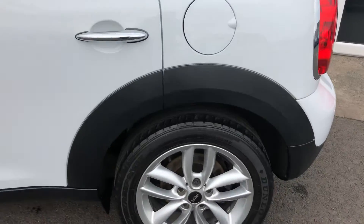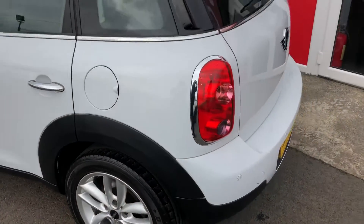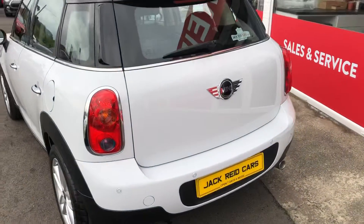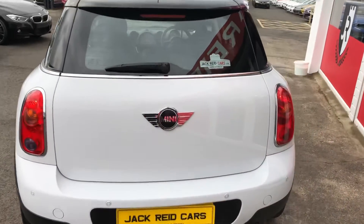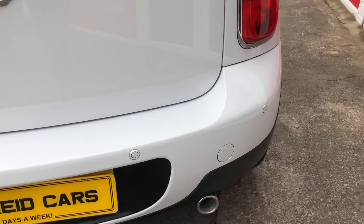This 1.6 diesel engine is very economical — it's £30 a year to tax, and it is a five-seater version. It's got the chilly pack added, so you get these rear parking sensors.